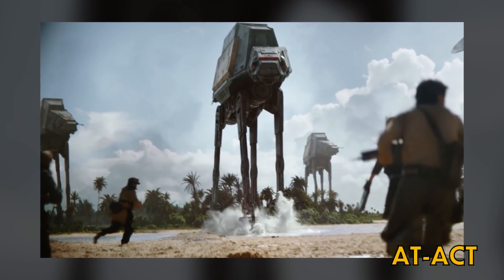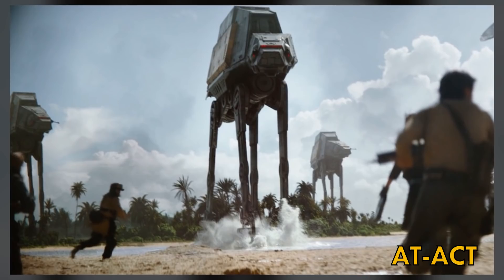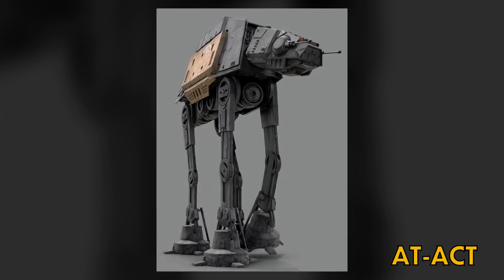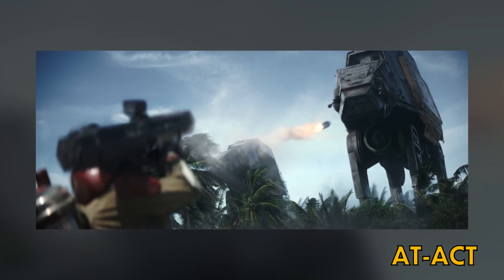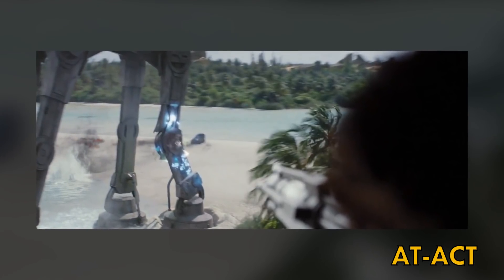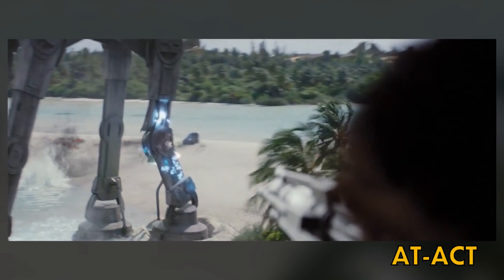The All-Terrain Armored Cargo Transport was also larger than the standard AT-AT. They were not built for combat, and as such, they were less heavily armed and armored. Their primary purpose was the transportation of heavy building materials or combat munitions. Their legs were required to handle far more weight than other walkers, so their knee joints were reinforced with an electromagnetic tensor field. An ion blast to that field would bring an AT-ACT down.